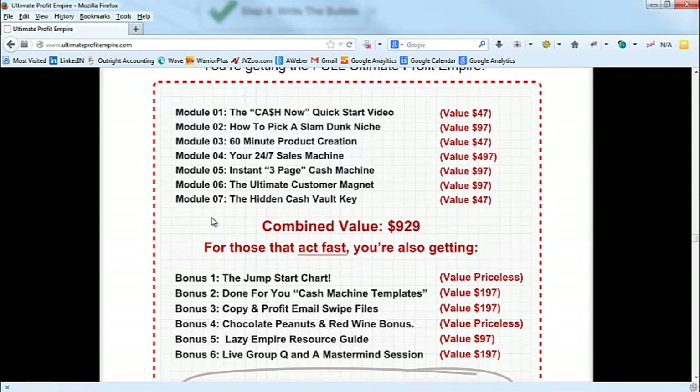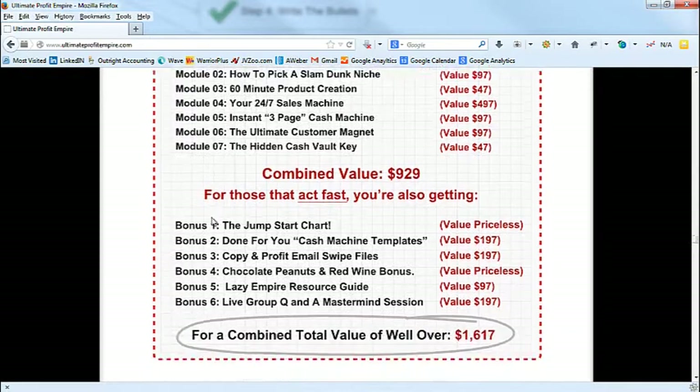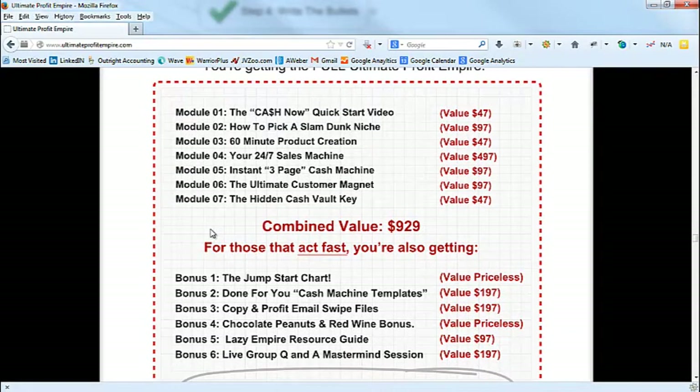When you're writing sales copy for your own product you have a lot of leverage, because you get to decide — and I actually wrote this sales letter before the product was even created. That gives you more leeway as a copywriter and product creator to make a really good offer. Another key part is the values. Notice how we're adding up the values — a lot of people miss this.